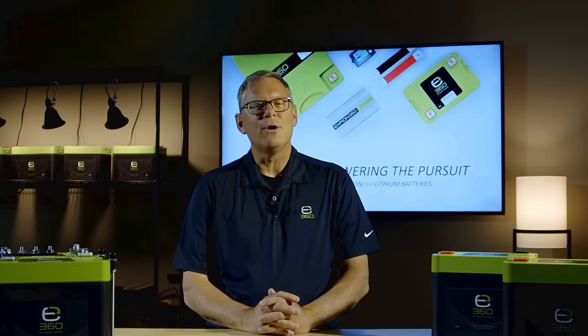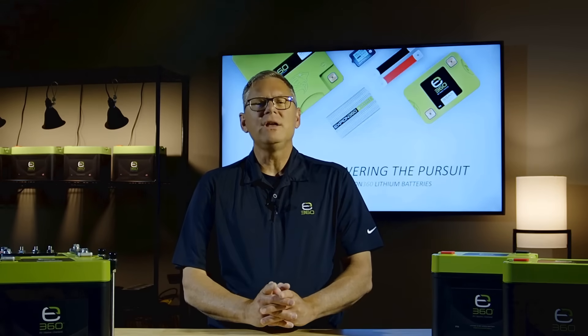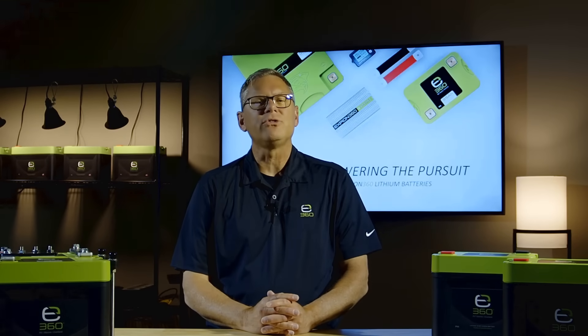Welcome to the 360U Studio. I'm Joel Yozamp, Head of Technical Integration here at Xbeon360. I'm here to show the advantages of lithium over lead-acid deep-cycle batteries for RV, marine, and overland use.